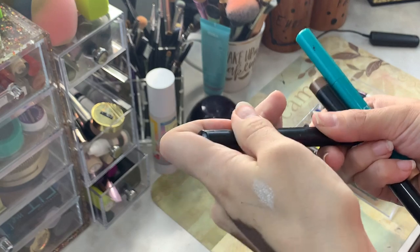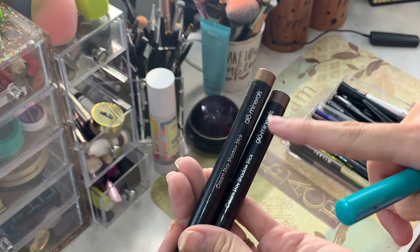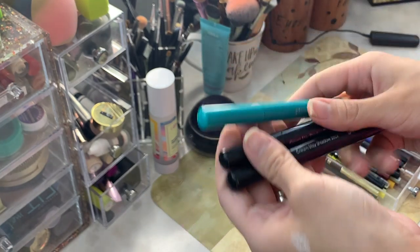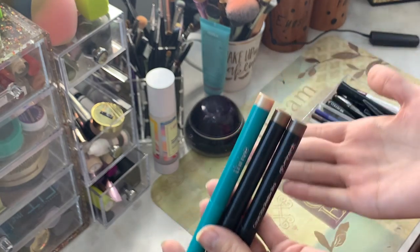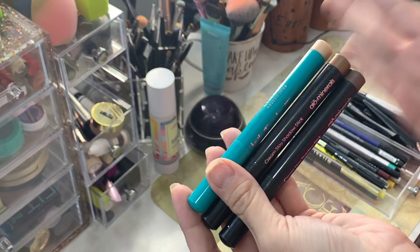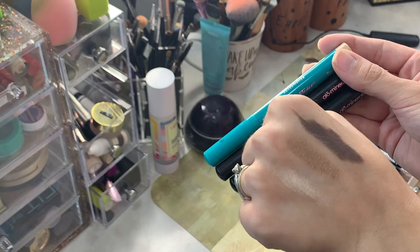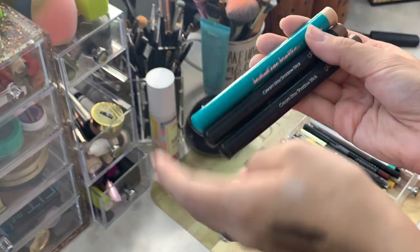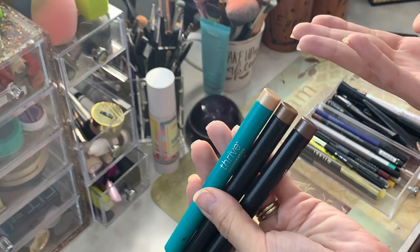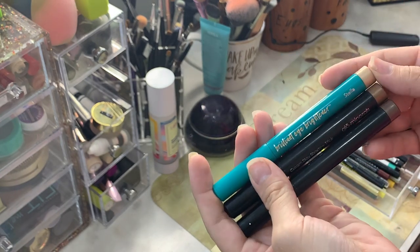These are cream sticks. I swatched them all and they're actually surprisingly still good. These ones right here - it was before the name changed and they're now Glow Skin Beauty, they used to be Glow Minerals. They've got to be at least four or five years old. They're still really nice and pigmented, but I just don't use cream sticks. I'm going to pass them along to my sisters.